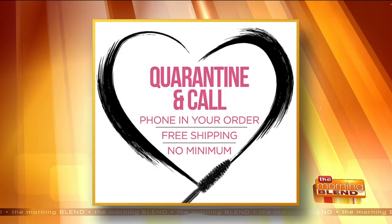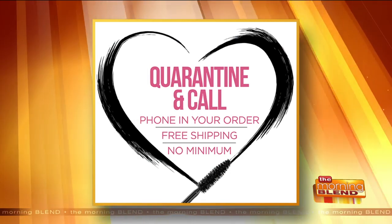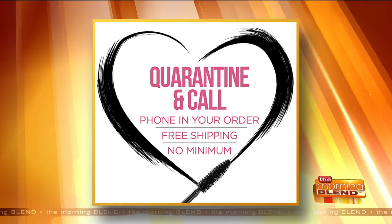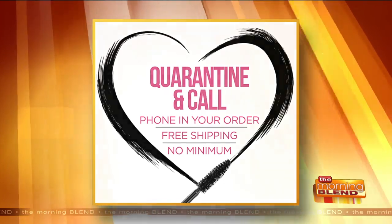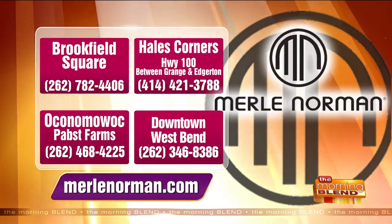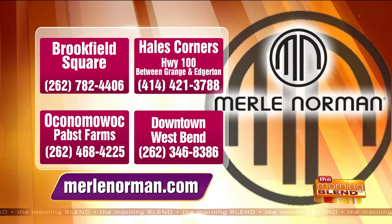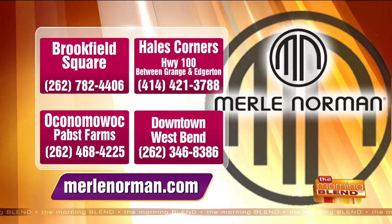Right now there's free shipping with no minimum. You can quarantine and call your favorite Merle Norman, phone in your order, and take advantage of free shipping with no minimum. There are locations in Brookfield Square and in Hales Corners on Highway 100 between Grange and Edgerton, also in Oconomowoc on Pabst Farms, and a shop in historic downtown West Bend. Thank you so much for joining us, Debbie.